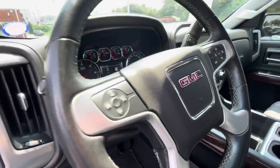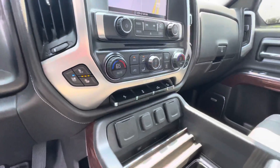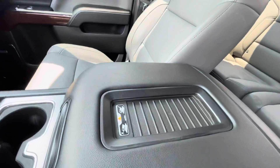It switches between two-wheel drive and four-wheel drive. Heated and cooled seats. Navigation, backup camera, and you can charge your phone right here.